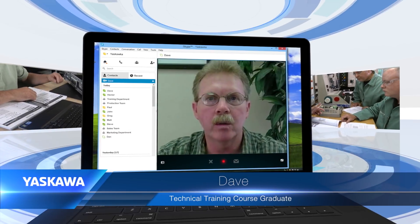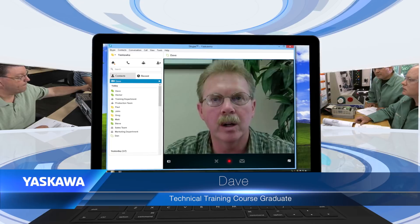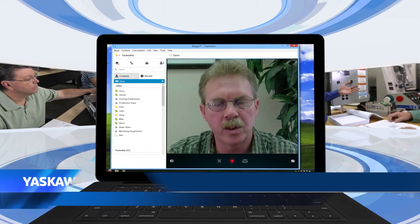As a system integrator, the application examples that we work through in the classroom prepare us for helping the end users with their applications.